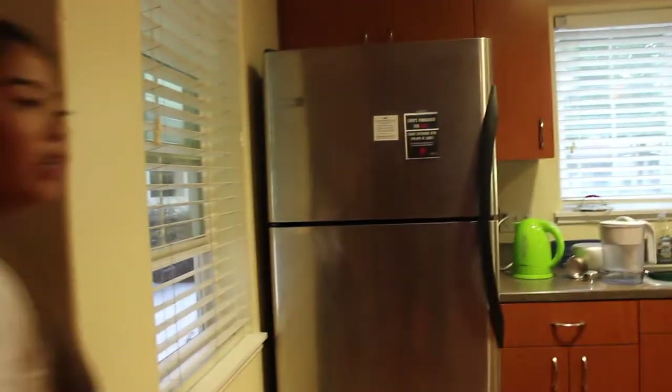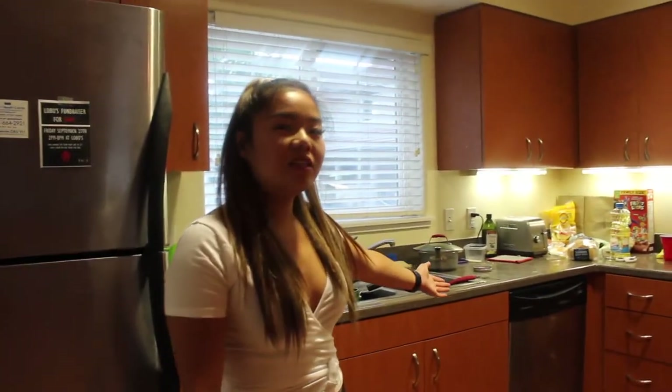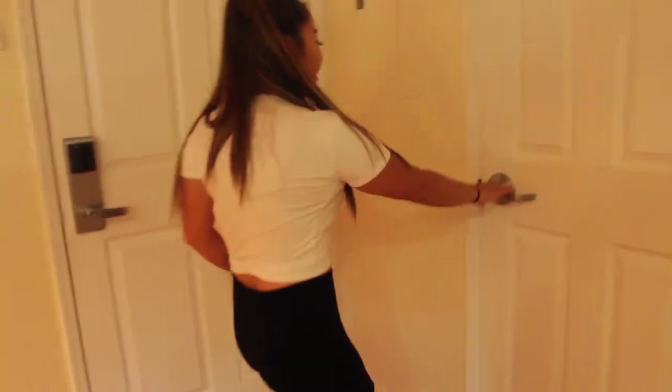Come on in. So over here, it is very messy, but we have our kitchen and our living room. Over here, we have one of the rooms, then my room is upstairs.